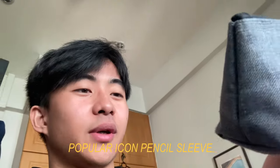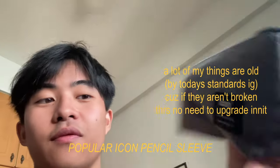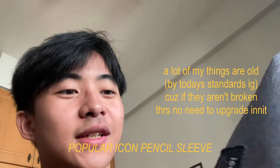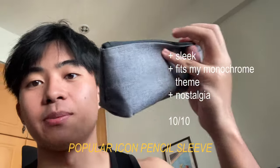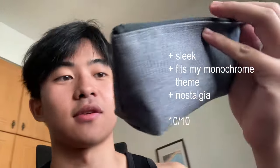Now for my stationery. This is a pencil case from Popular — I think it was about $20 when I bought it five, six, seven years ago. The quality is surprisingly good. It's very slim and narrow. This thing got me through A-levels, so thank you very much Popular.